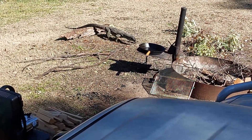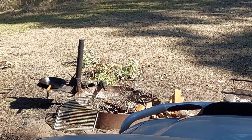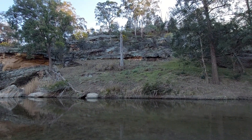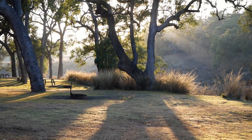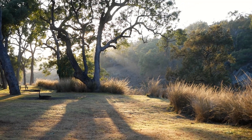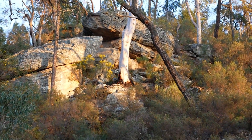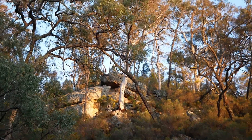He thinks he's being sneaky but I can see him — it might be a bit dark on camera. The Australian bush — it's just the best. So lucky.